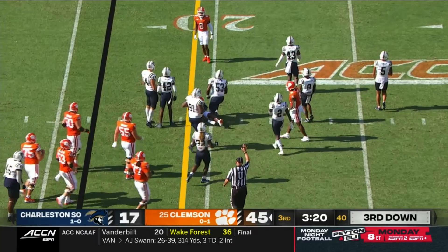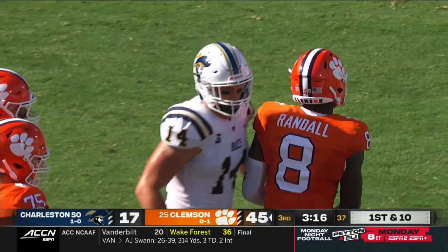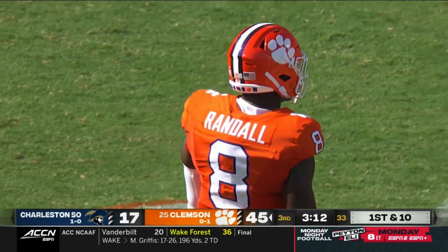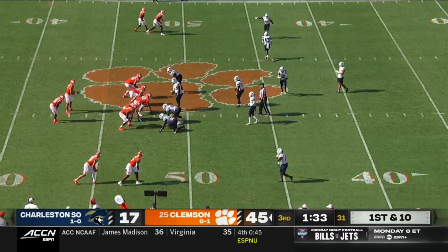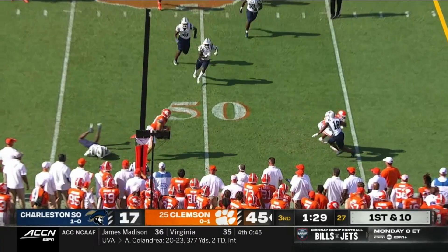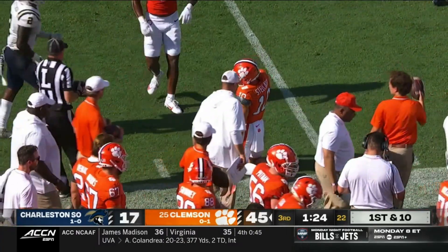Club completes — first down Clemson — that's Adam Randall on the catch. We got a chance to talk with Garrett Riley about this — his first game at Memorial Stadium as offensive coordinator. There's Stilato, maybe seeing stars after the big hit, but he's got a first down inside the 40.